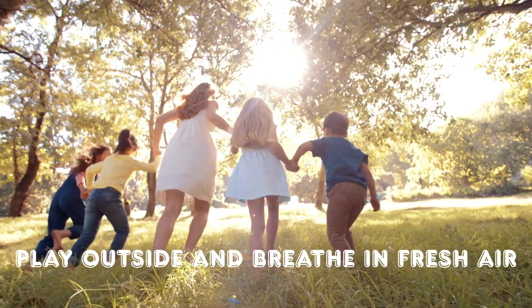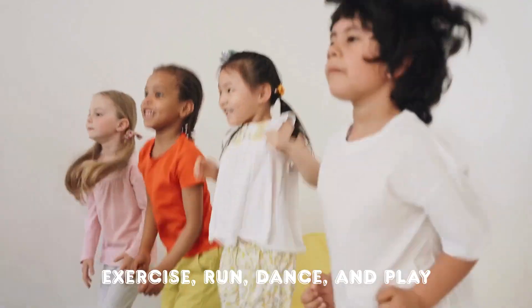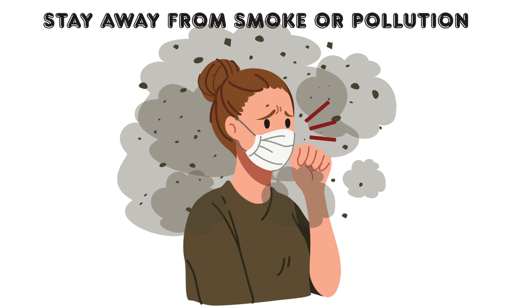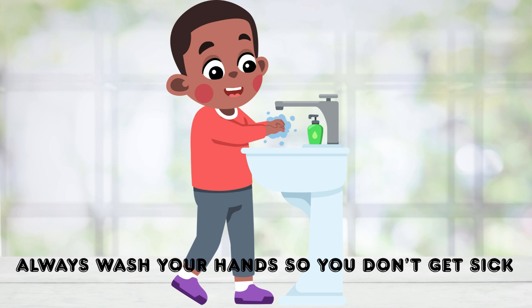Here's how to take care of your lungs: play outside and breathe in fresh air; exercise — run, dance, and play; stay away from smoke or pollution; and always wash your hands so you don't get sick. Your lungs love clean air, just like you love recess time.